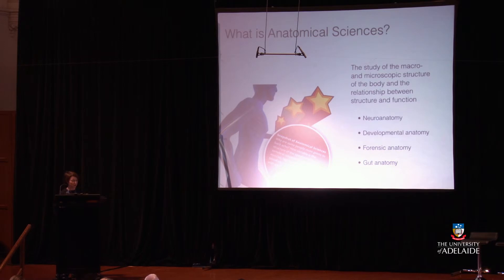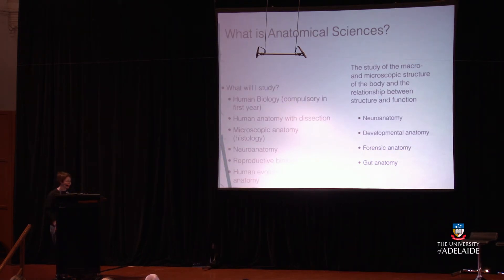If you're interested in anatomical sciences — the study of the macro and microscopic structure of the body and the relationship between structure and function — areas include neuroanatomy, developmental anatomy, forensic anatomy, and gut anatomy. Questions you might look at: Why are some people more prone to back injury? How variable is the structure of the spinal cord and vertebral column with its associated muscles, ligaments, discs, nerves and blood vessels? What changes occur with age? You might study human anatomy with dissection, microscopic anatomy and histology, neuroanatomy, reproductive biology, and human evolution and forensic anatomy.